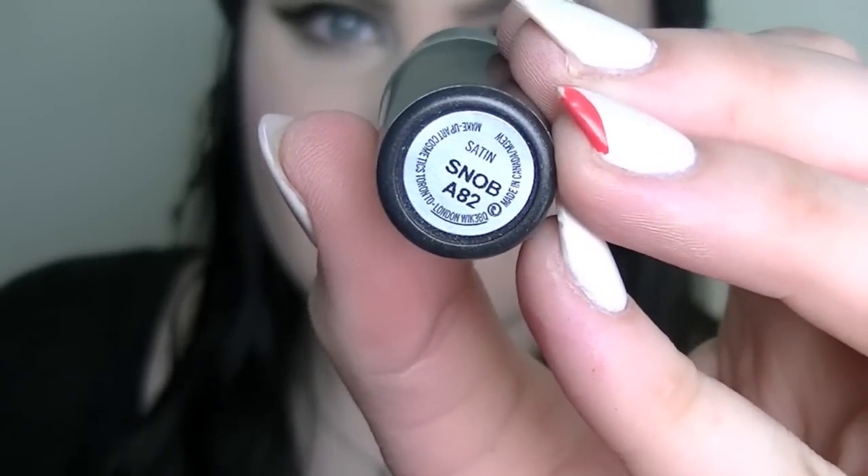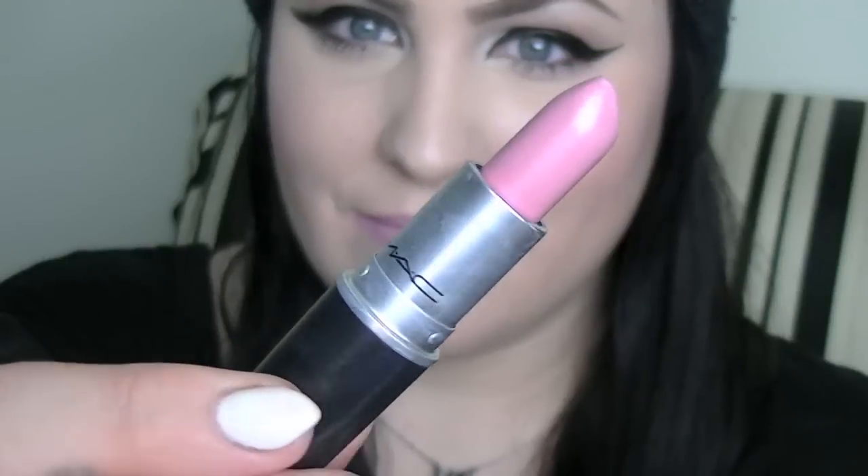Snob by MAC is one of those lipsticks that I bought because I just wanted to have more neutral colors. It is a neutral light pink and it is a satin finish — just a nice wash of pink. It's a really beautiful color and if you're looking for a nice neutral shade of pink, this might be the one for you to try.